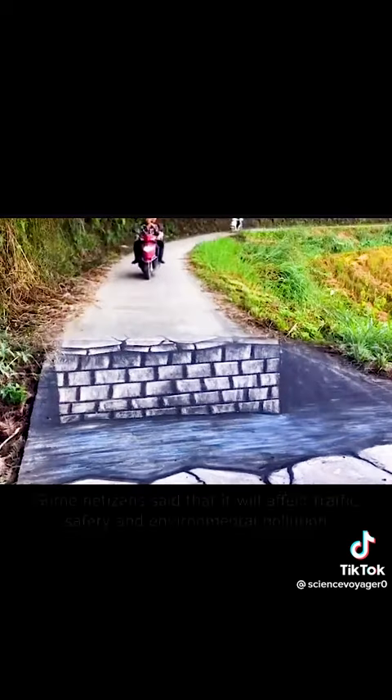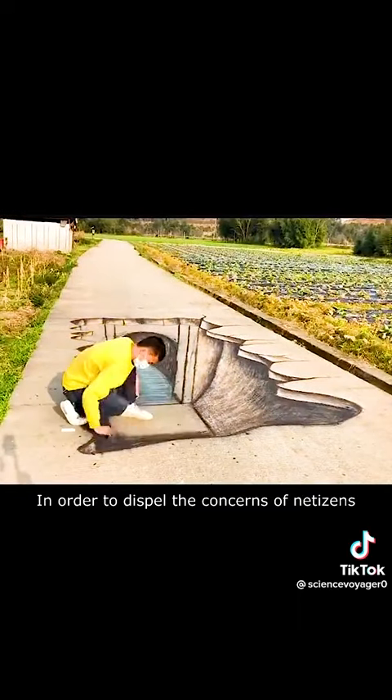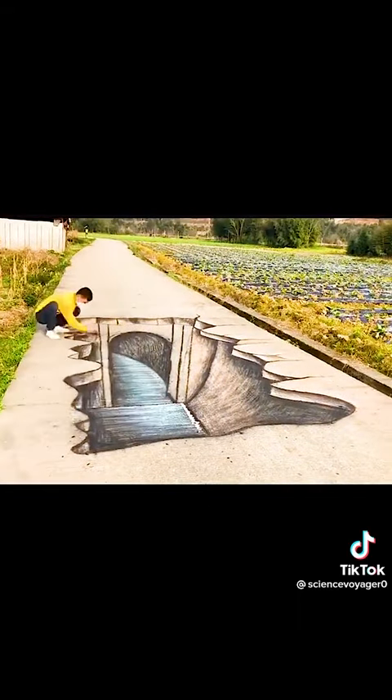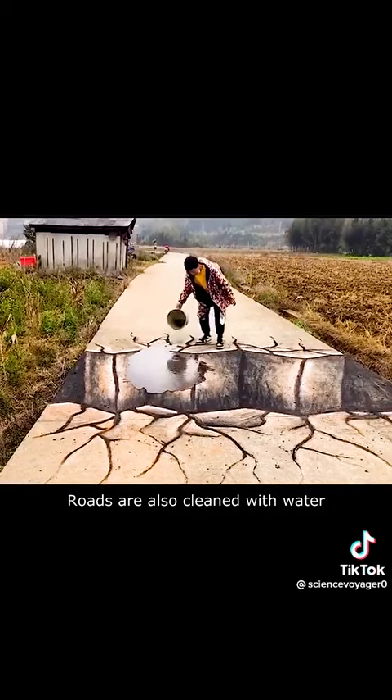For his 3D paintings, some netizens raised concerns about traffic safety and environmental pollution. In order to address these concerns, every time he creates a work, the road is closed first, and roads are also cleaned with water afterwards.